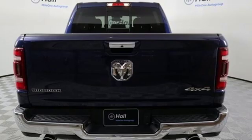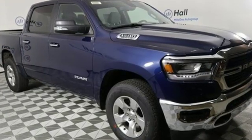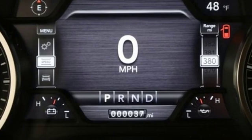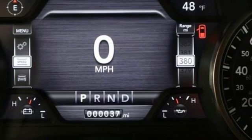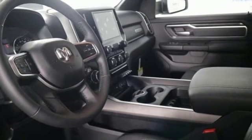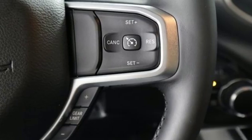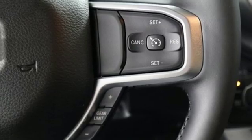Automatic transmission, electronic shift on the fly, driver selectable mode, active grille shutters, streaming audio, power heated mirrors, dual zone climate control, aluminum wheels, heavy duty shocks, auto dimming rear view mirror, and V8 engine.